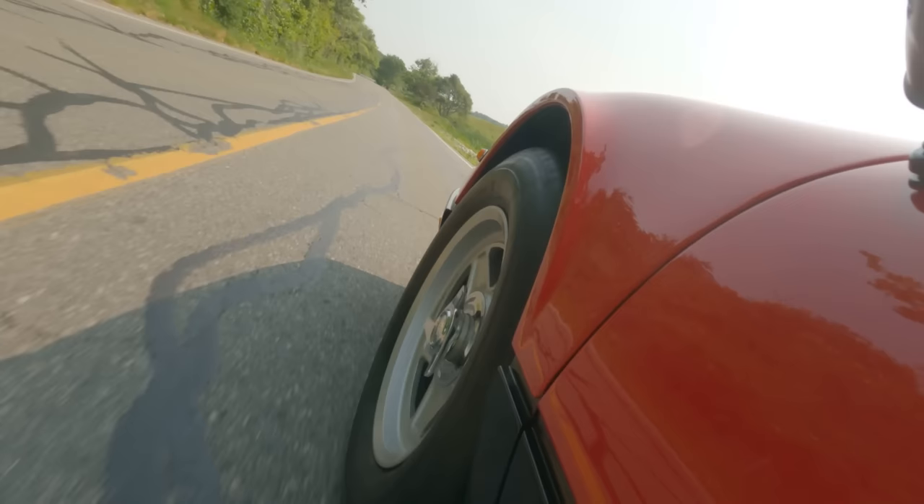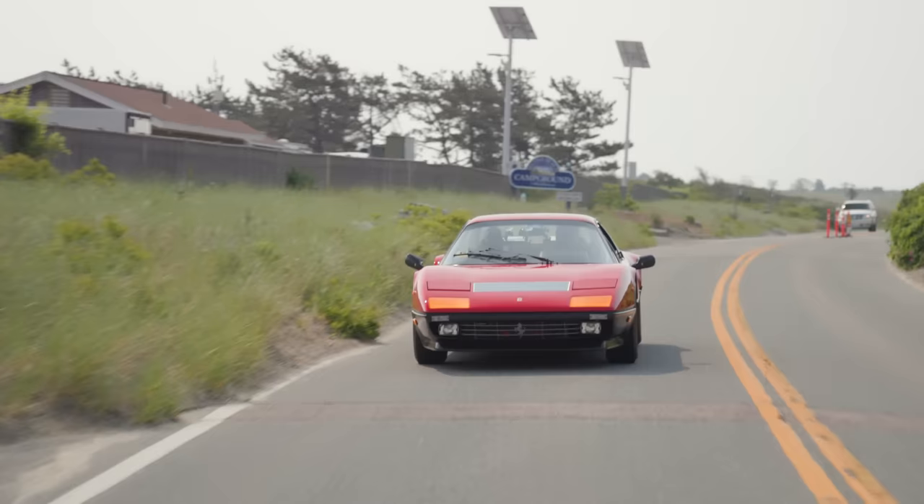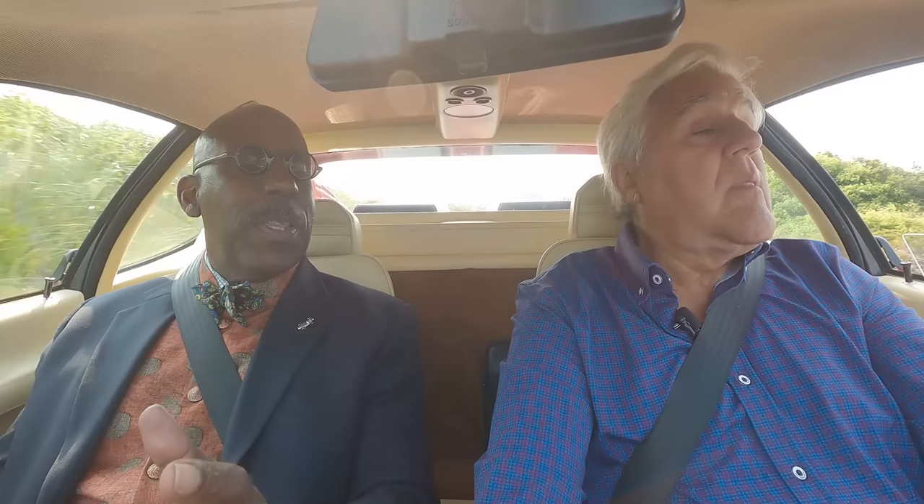It's also quite airy, especially for a mid-engine car. The vision in the back is much better than the Countach. Compare this to a 1984 Countach — this is a much more hospitable place to be. You can actually take a long trip in this car. It does have room for some luggage.